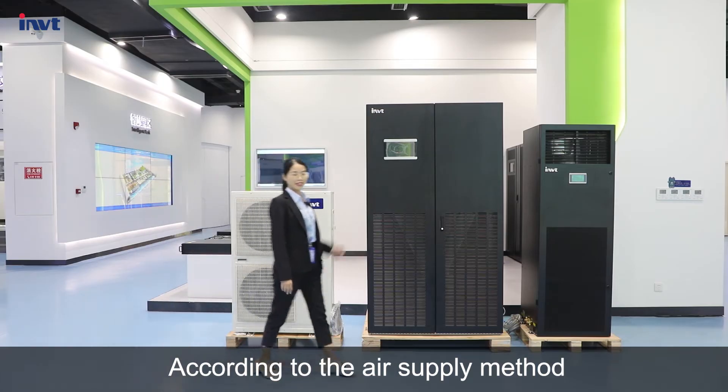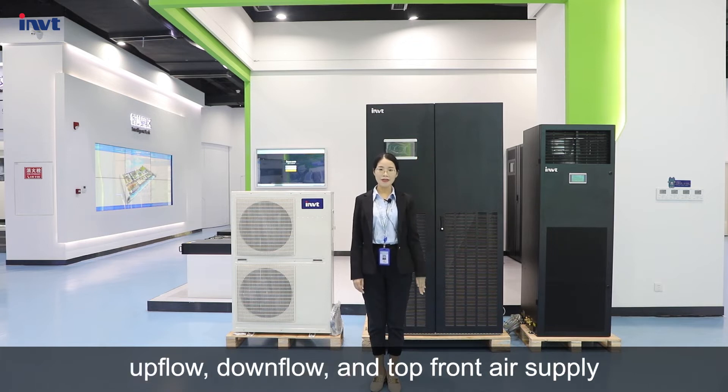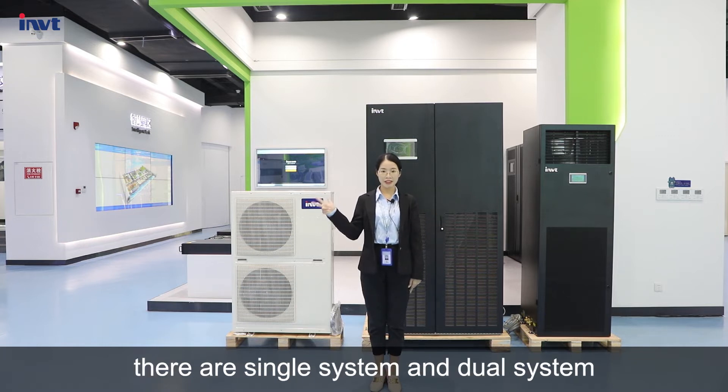According to the air supply method, the VCA series can be divided into up-floor, down-floor, and top-floor air supply. Based on the number of compressors, they are single system and dual system.